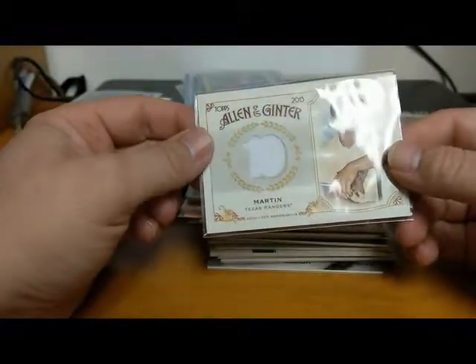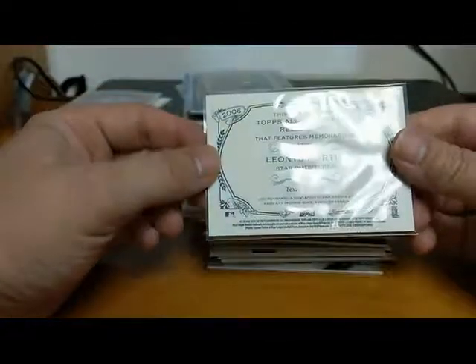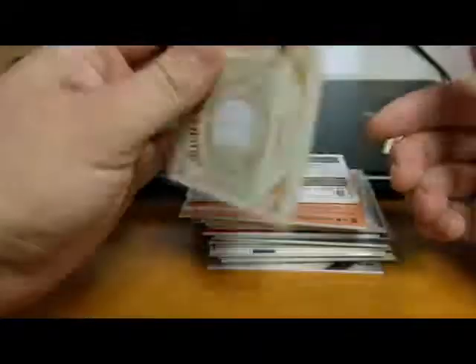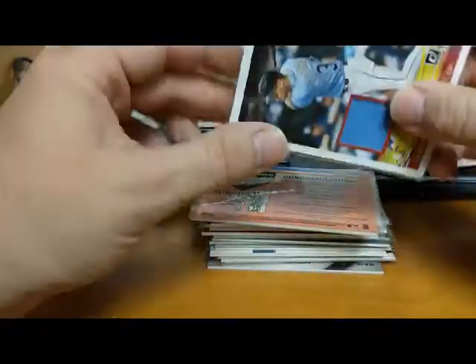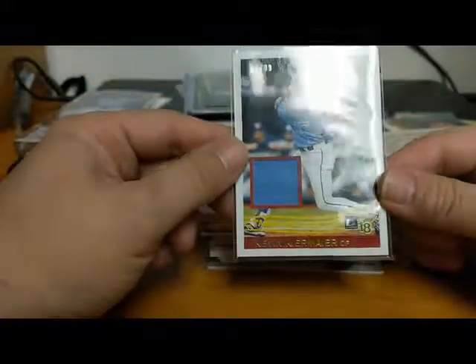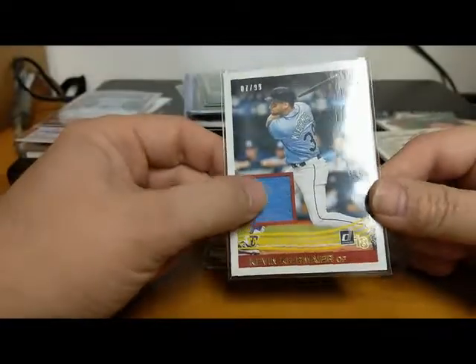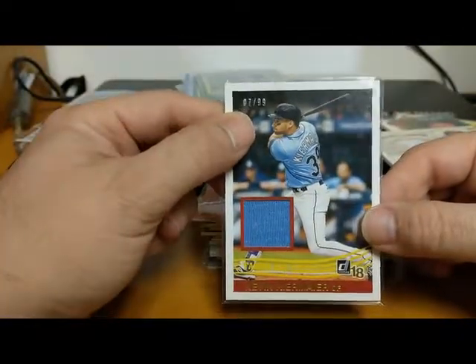We got a Leonys Martin 2015 Allen and Ginter jersey game use memorabilia card - he's a decent ball player. Then we've got a 2018 Kevin Kiermaier authentic game worn memorabilia numbered 7 of 99 - sorry for the glare - of the Devil Rays. Nice cards.